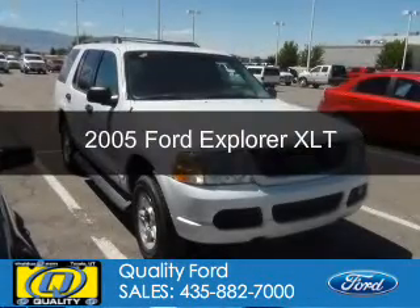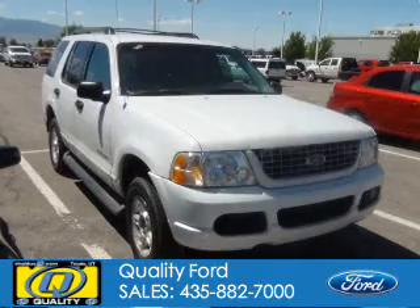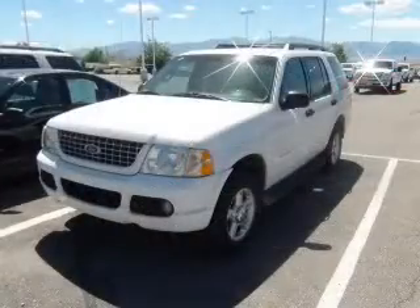This is a used 2005 Ford Explorer, powered by 4-wheel drive, a 4-liter 6-cylinder engine, and a 5-speed automatic transmission.